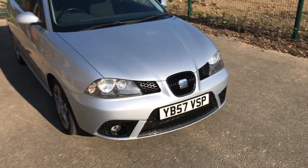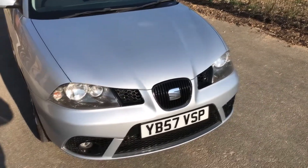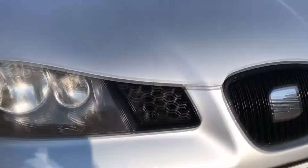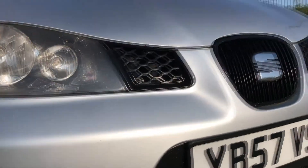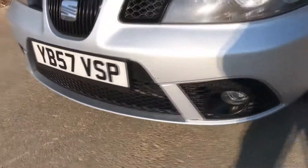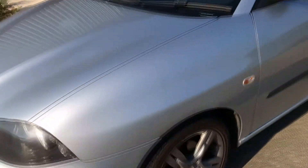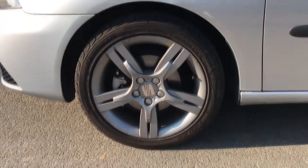Starting with the exterior, there are a few subtle changes from the standard Ibiza being the Formula Sport. First of all you get these honeycomb style mesh inserts for the grille portion, and the same for the bottom. You get the more aggressive style bumper as well with fog lights, which is nice. Moving around, you get the FR-style wheels — these are 16-inch wheels.